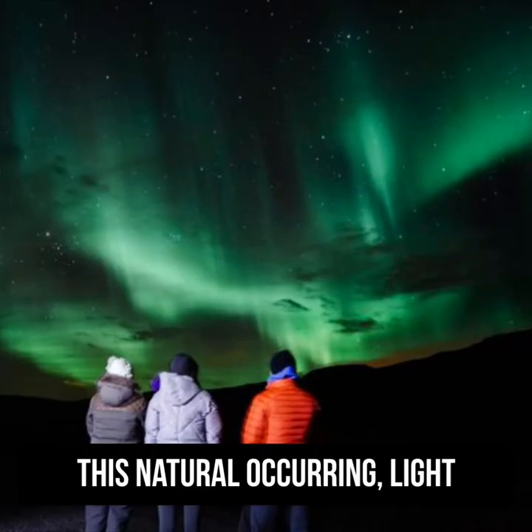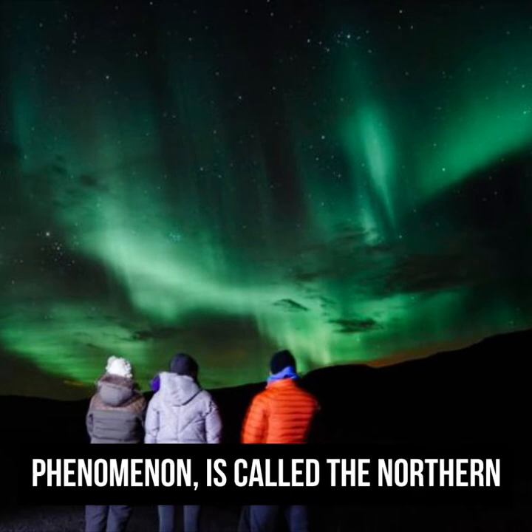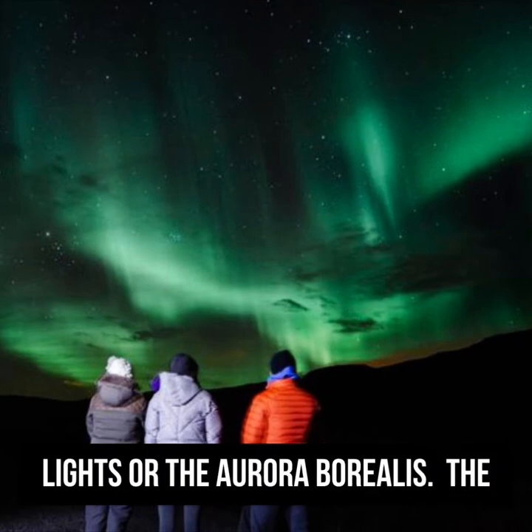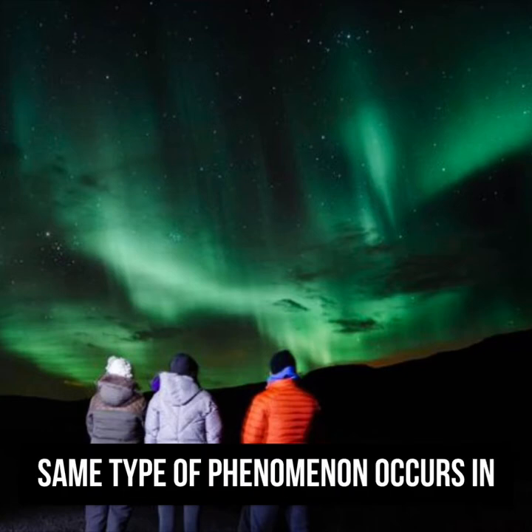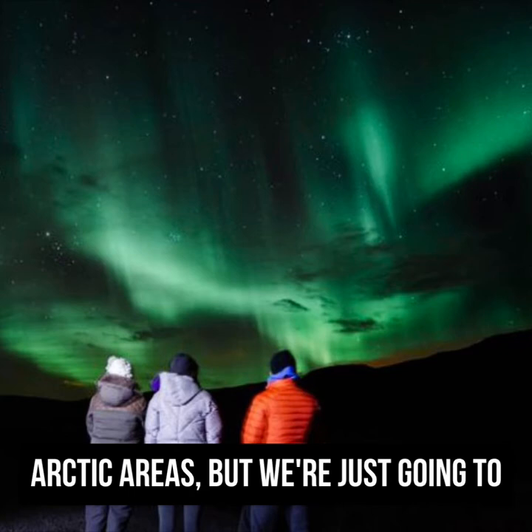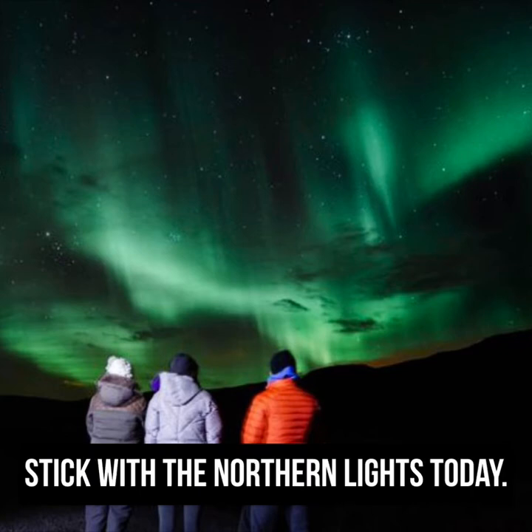This natural occurring light phenomenon is called the Northern Lights, or the Aurora Borealis. The same type of phenomenon occurs in the South Pole or southern Arctic areas, but we're just going to stick with the Northern Lights.